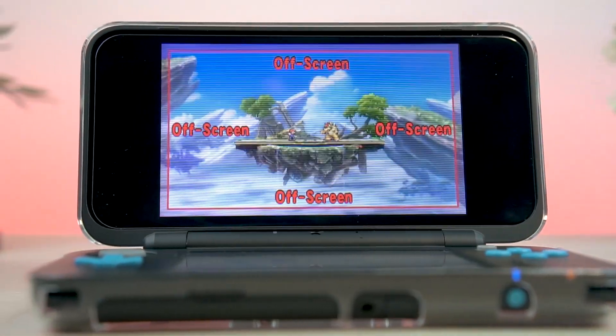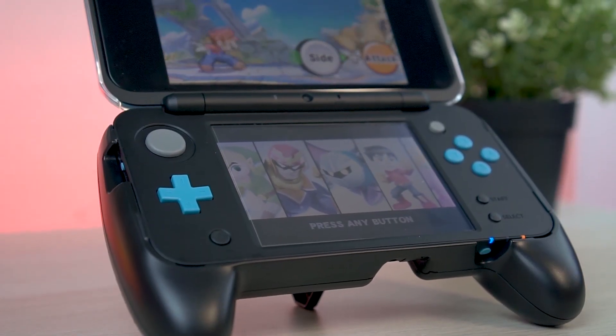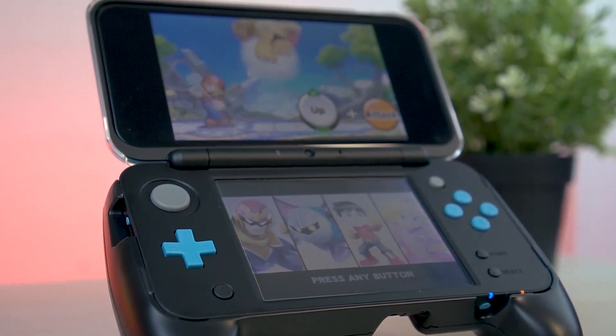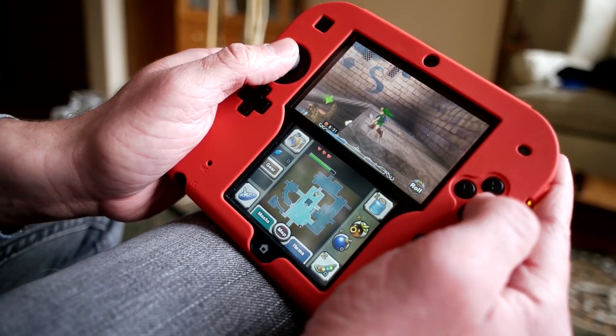In the New 2DS XL, you have the faster processor, the extra C-stick and shoulder buttons, built-in amiibo support, and obviously the larger screens. None of these are found on the original 2DS, but then again, the New 2DS XL is actually meant to be more of a premium model.